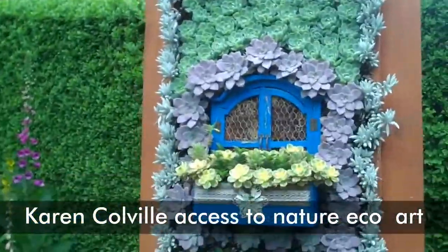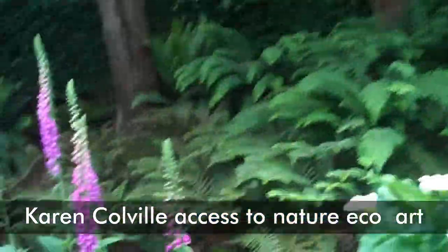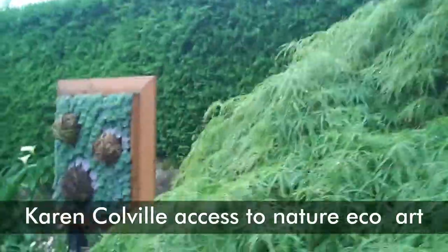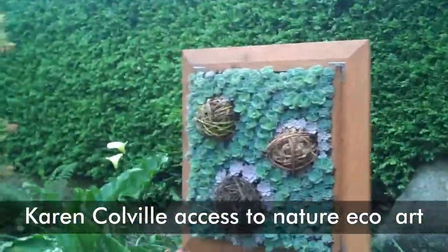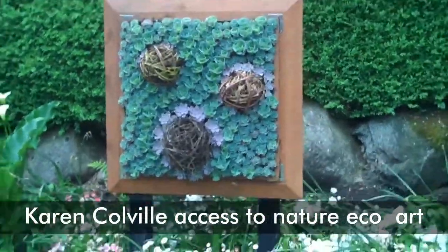This is created with living plant matter, so nothing is contaminated. I'm just kind of showing you here in the garden, and it's quite excellent. This is with living plant materials created as art.